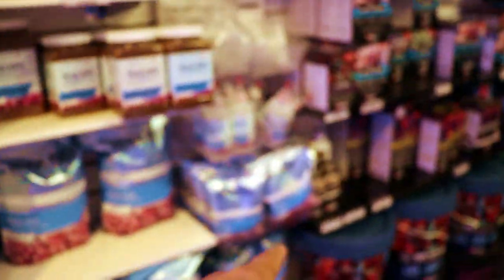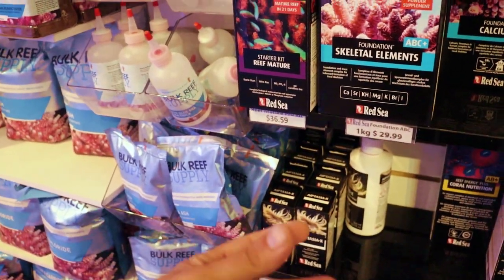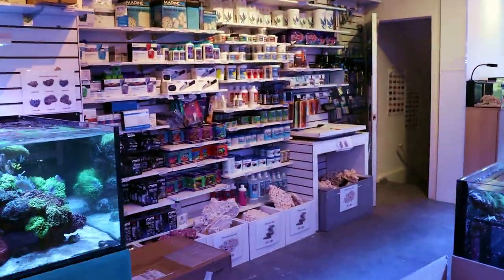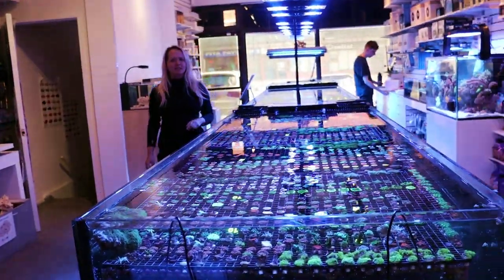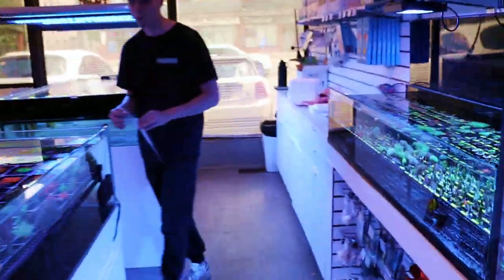I like this product here — Aptasia X. It comes in a syringe and you can nuke them with that. You can also use F-Aptasia, that's another good product. What else will eat them? Berghia. We've killed a couple of corals with F-Aptasia.